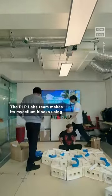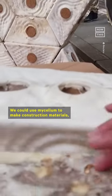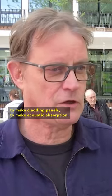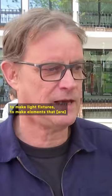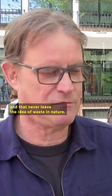The PLP Labs team makes its mycelium blocks using 3D-printed wooden shelves to help create unique structures. Mycelium could be used to make construction materials, cladding panels, acoustic absorption, light fixtures — elements that are basically made from waste and from nature, and that never leave the idea of waste and nature.